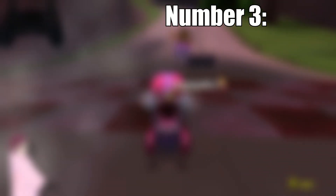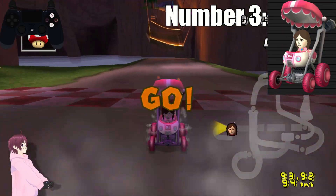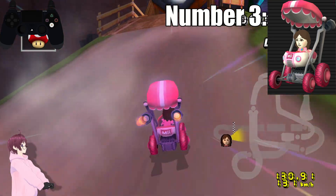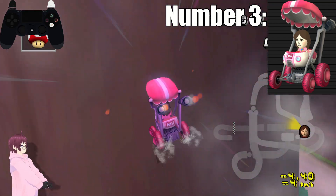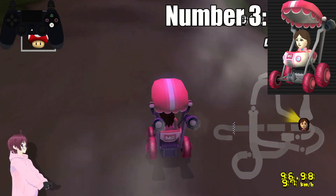Number 3. At number 3 we have the Female Mii. Remember how I said Toadette was the worst of two versions? Well here's the better one. Those hot pink wheels, that eggshell-like outer body, the pink and hot pink highlights. And the top — don't get me started.